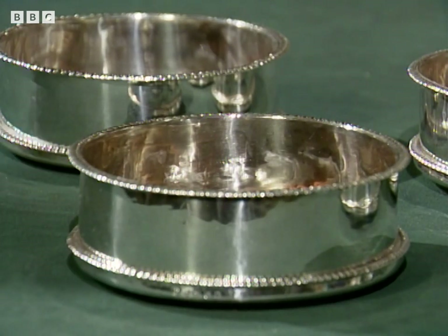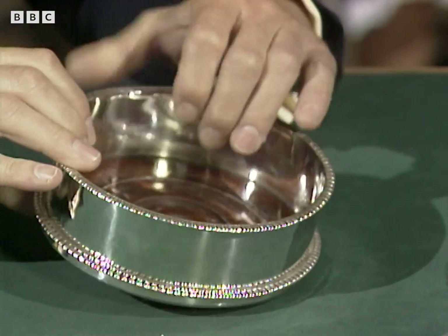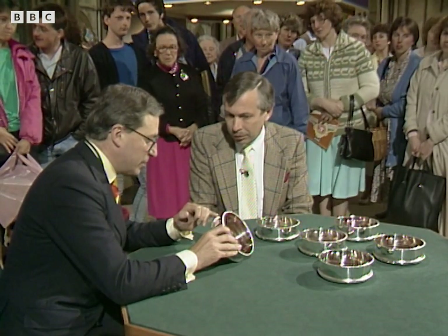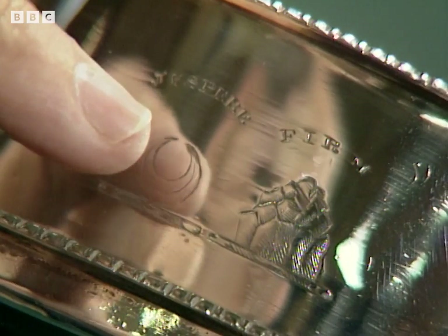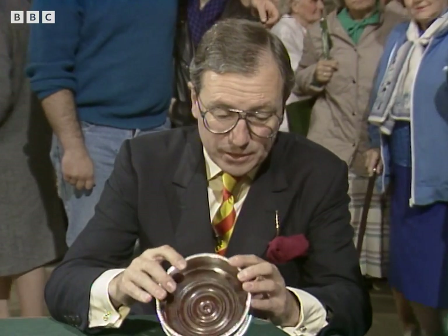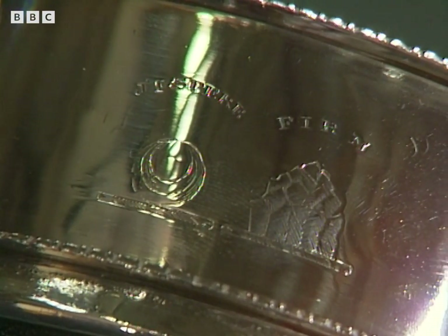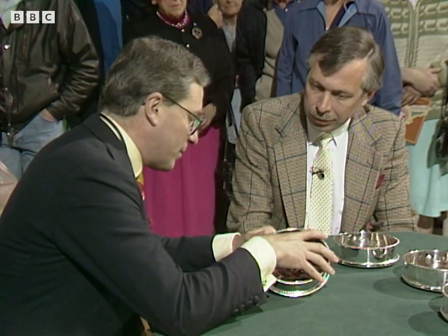They're very typically Scottish in that they are very, very plain with a nice gadrooned rim, turned mahogany bases, and they're engraved with absolutely typical Scottish crests. The motto goes over the top of the crest, which is always Scottish. They are made in Edinburgh in 1801 by Mr. James Dempster. I have in fact discovered that the crests are that of a family called Hamilton-Dalrymple of North Berwick — they're baronets.